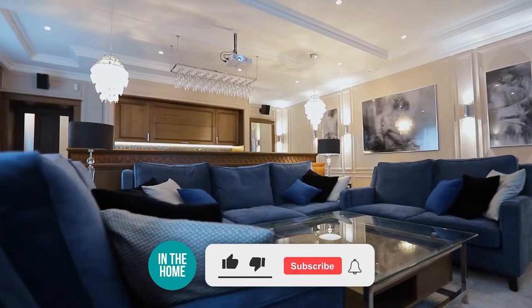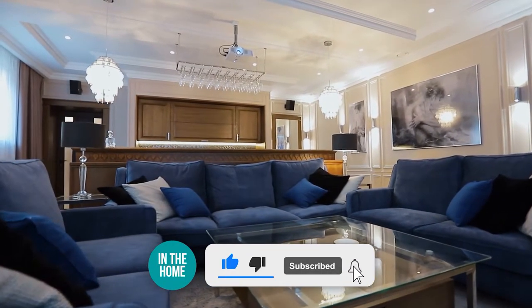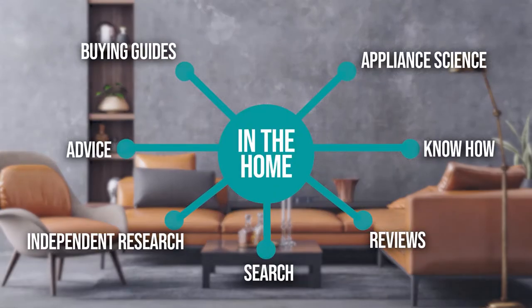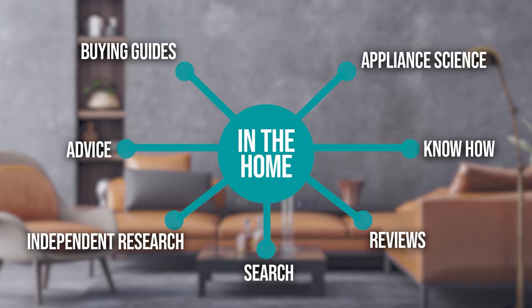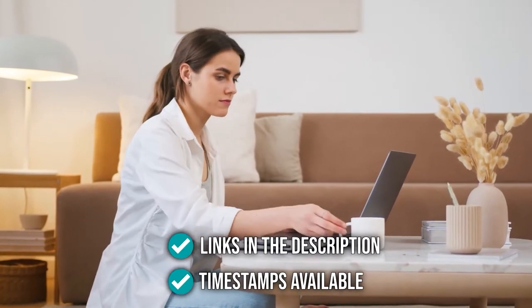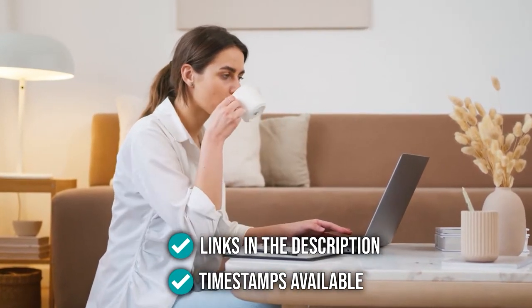Before we begin, be sure to like the video and subscribe to stay with us in the home, especially if you are interested in more informational list-related content just like this one. Remember, you can find the options from our list in the description down below, as well as timestamps to help you navigate through the video.